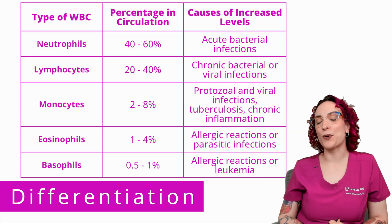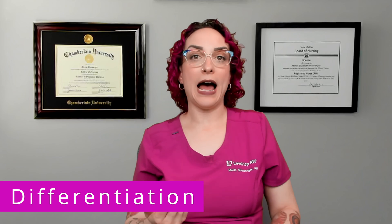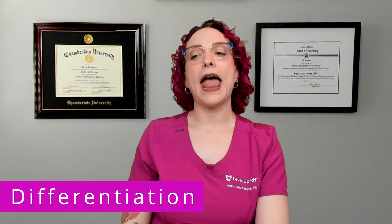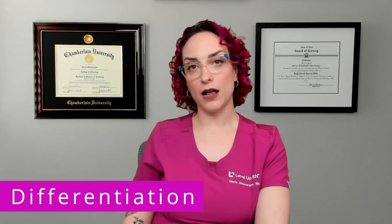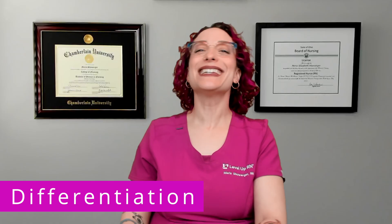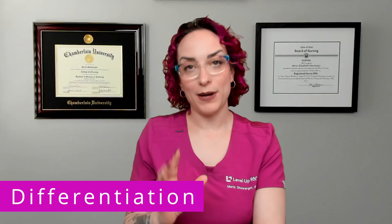So why are we differentiating? If you have a patient in the ER, you run a CBC and white blood cells come back elevated — that tells you something is going on, but it doesn't help you narrow it down. So if you have an elevated white blood cell count, this should trigger the lab — if ordered with differential — to differentiate between the types, so you can get more specific information.